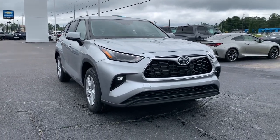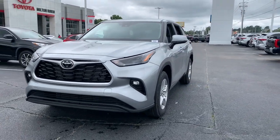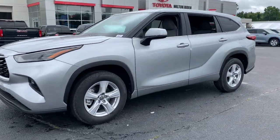You will be amazed by this 2023 Toyota Highlander. From daily drives to epic road trips, this Highlander has you covered.